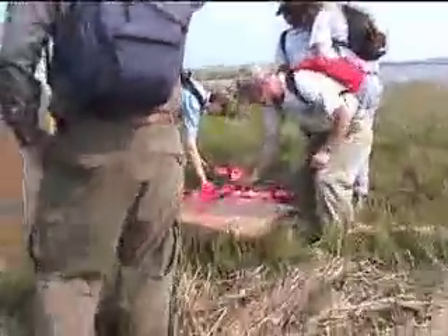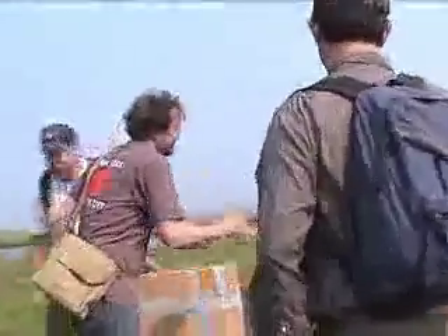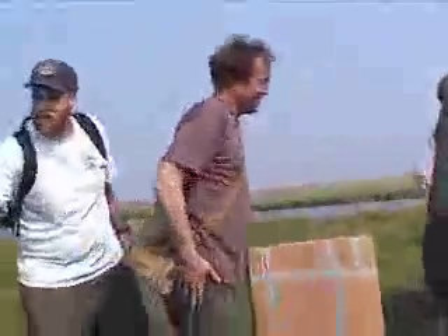Hi, how are you doing? I remember you too — it's been a year. Hello. Hi everyone.